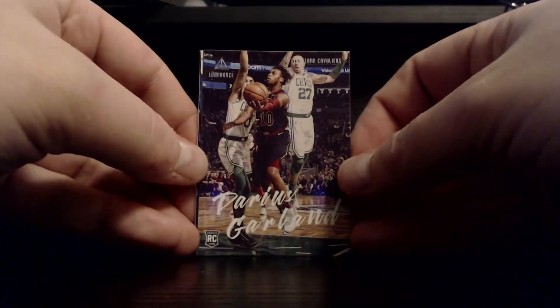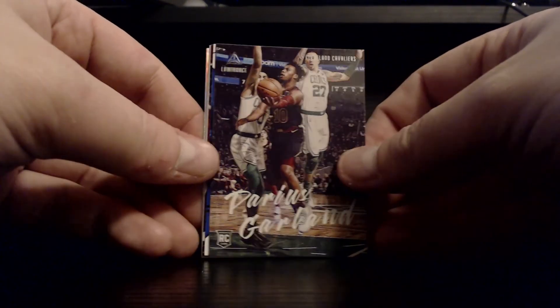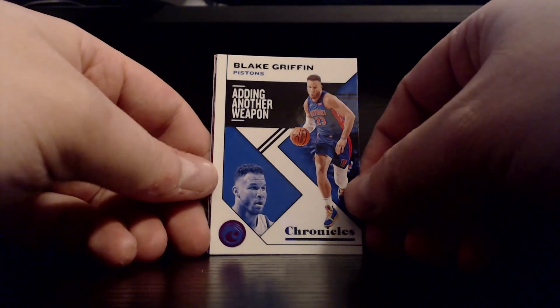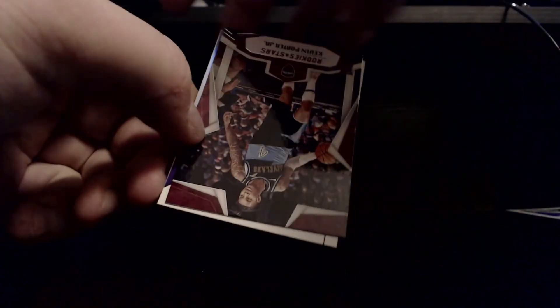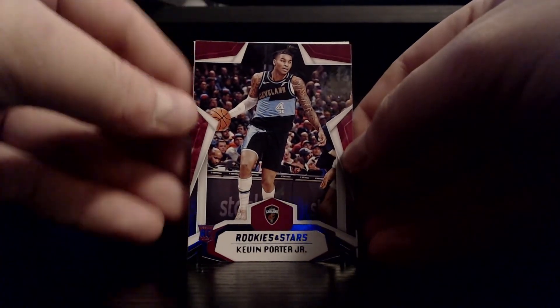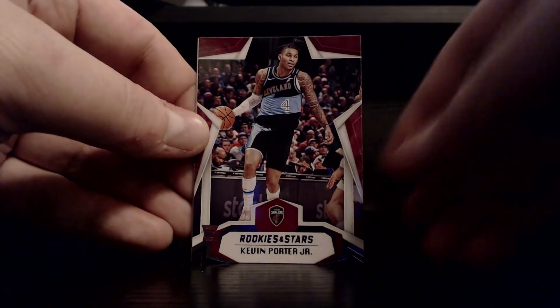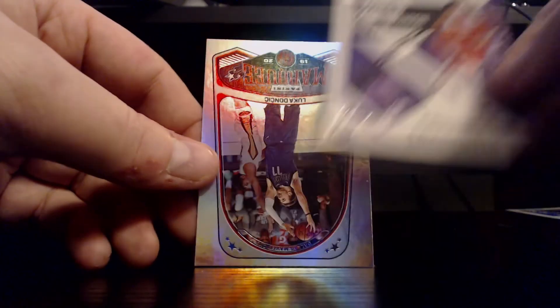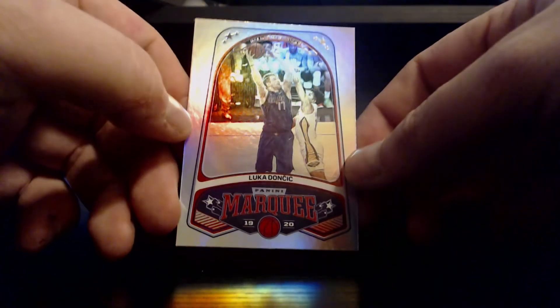Our second Luminance — Darius Garland, not bad, very nice looking card. Next up we got Blake Griffin 'Adding Another Weapon.' These Chronicles cards just say Chronicles, so part of the base set. Next up a Rookies and Stars Kevin Porter Jr. — sounds like he's getting back on the right track in Houston. Love to see those 90s caps throwbacks. De'Aaron Fox base, and we got a Luka Doncic Panini Marquee — not bad.